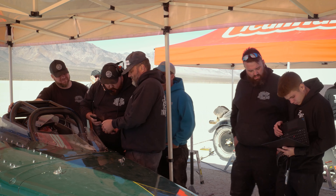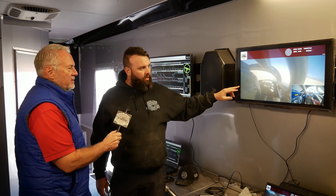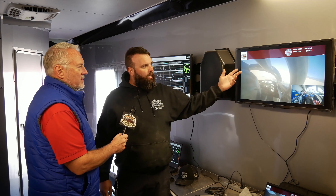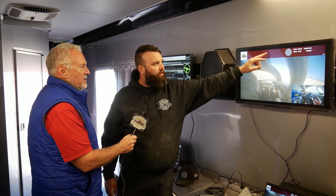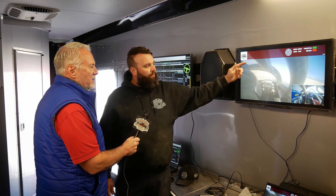We're looking at steering angle to see where he's at on the track, and we also have the in-car video over here. We look at this data and then look at the in-car footage for confirmation. We can see RPM, horsepower, throttle, and brake. This is an older V-Box configuration — the new one has steering input — but we can see how he's performing live versus what the data shows.